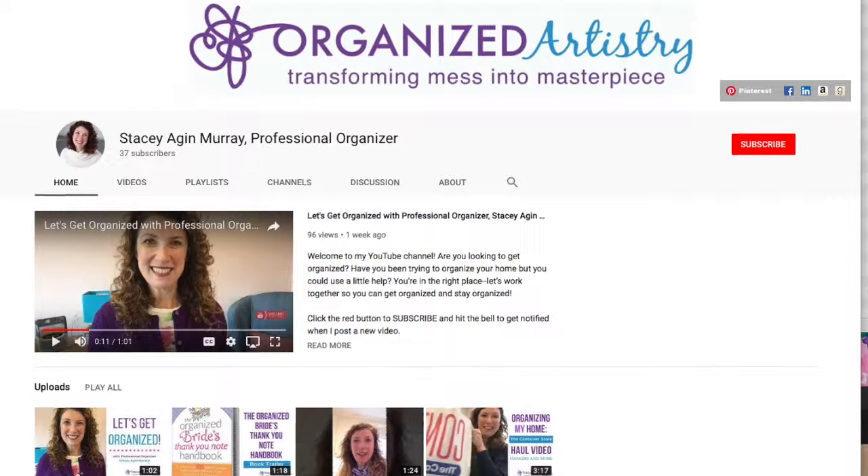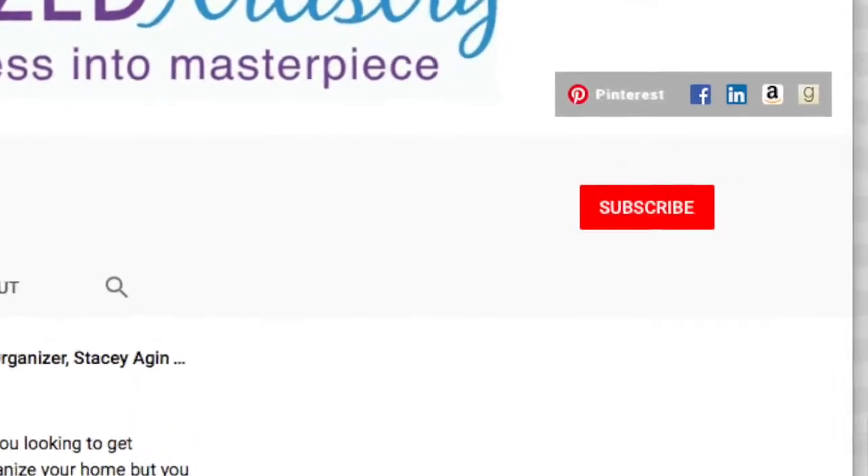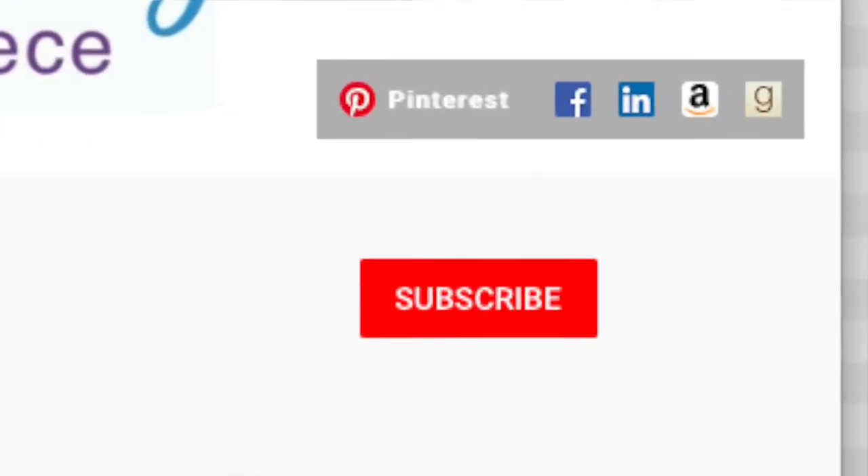I hope these five organizing tips have inspired you to create an organized space in your future conference bag — you are going to have the most organized bag at your next conference! Check the description box below for links to products I use to organize my conference bag. If you found this video helpful, give it a thumbs up and share it with someone who's heading off to a conference soon. For more organizing tips, hit the big red subscribe button and click the bell next to it. Thanks so much for watching — until next time, keep on organizing!